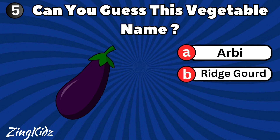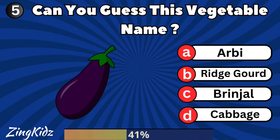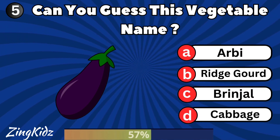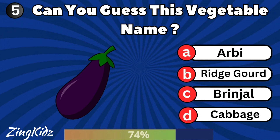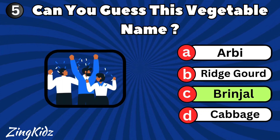Can you guess this vegetable name? Brinjal is the correct answer.